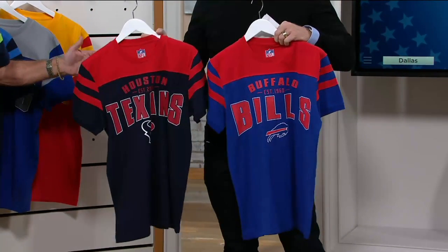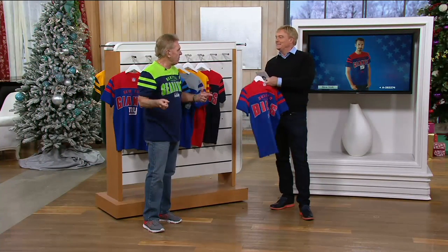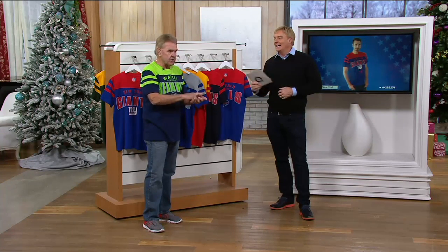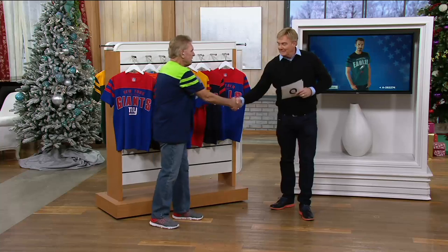In 30 seconds, what did you bring us here? What I brought you was something — where can you get this fashion for this kind of price? Every team, a vintage throwback, short sleeve, machine washable, sizes small, medium, large, extra large, double, and 3X. And it's an insult to call it a t-shirt — it's so much more. It's a fashion top. Good to have you here, buddy. Thanks, Rick.